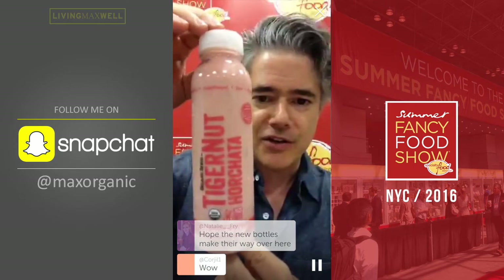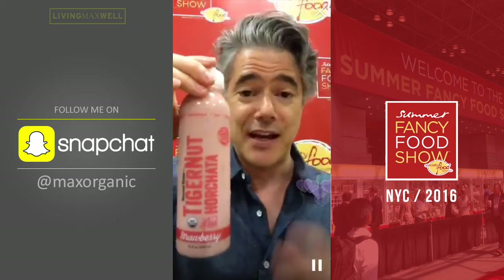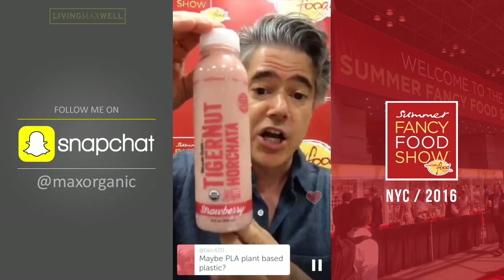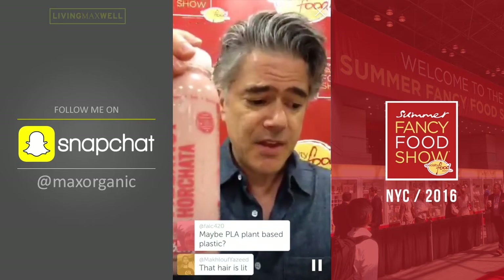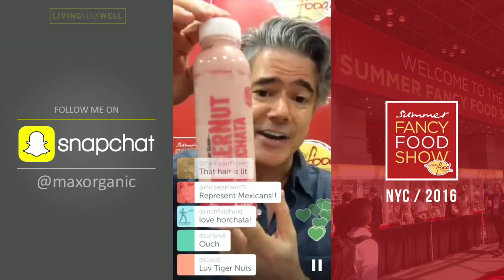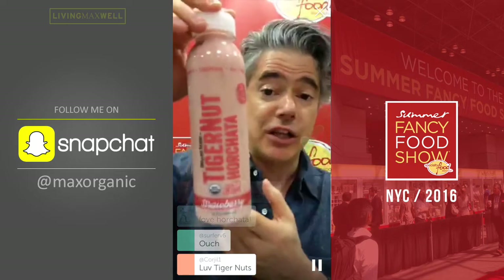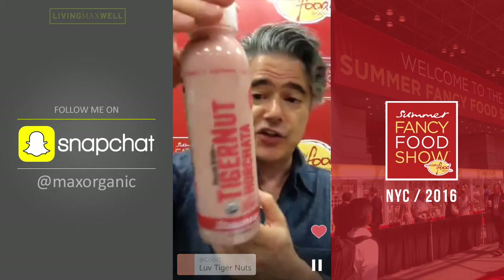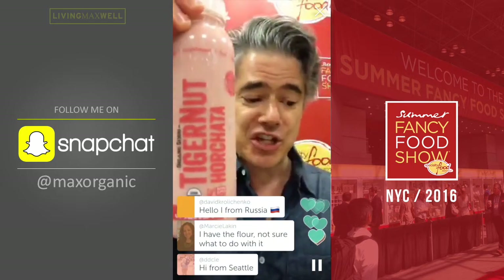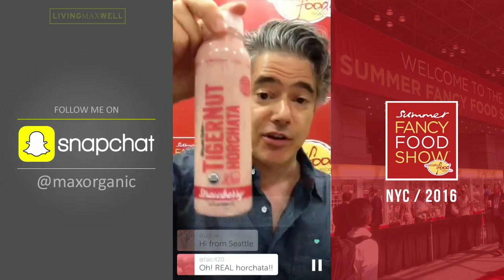Product number four is from Organic Gemini. This is their tiger nut horchata. If you have nut allergies, this is a fantastic product. They use something called tiger nuts — but they're not nuts, they're prebiotic starches. Dairy free, soy free, prebiotic fiber, and very high in iron. This is their strawberry flavor — filtered water, strawberries, medjool dates, lemon, sea salt, eight grams of sugar. So low in sugar. I absolutely loved the taste of this. I couldn't stop drinking it.